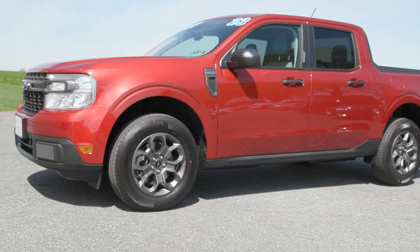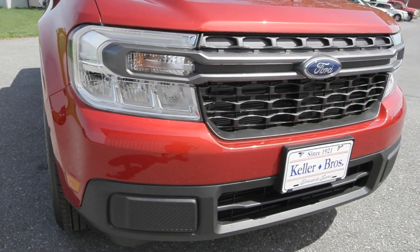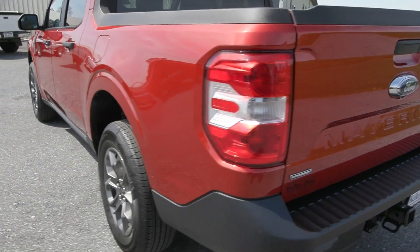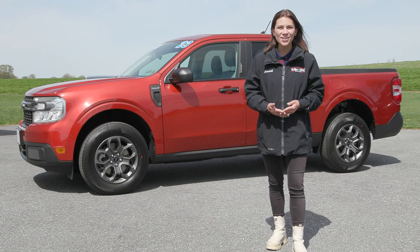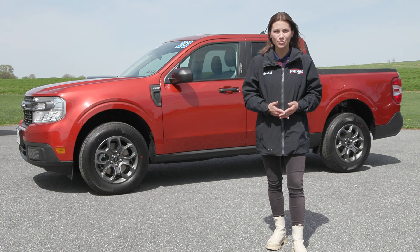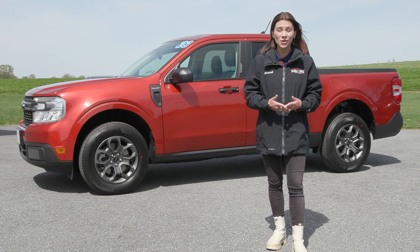If you like everything you're seeing and would like more information, have any questions, or would like to come in and take it out for a test drive, we have an incredible team here eager to help you out. Go ahead and hit the contact us or chat now feature on the website, or give us a call and one of our product specialists will help you further. Thank you so much for watching — I hope you enjoyed and I hope you have a wonderful day.